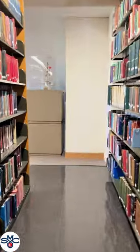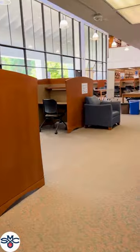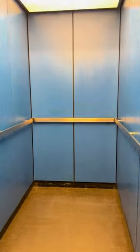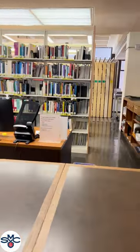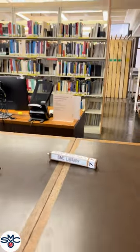All three floors of the building are accessible by elevator. When you are finished with any item or book, please return it to the service desk. Thank you for joining us on our library tour.